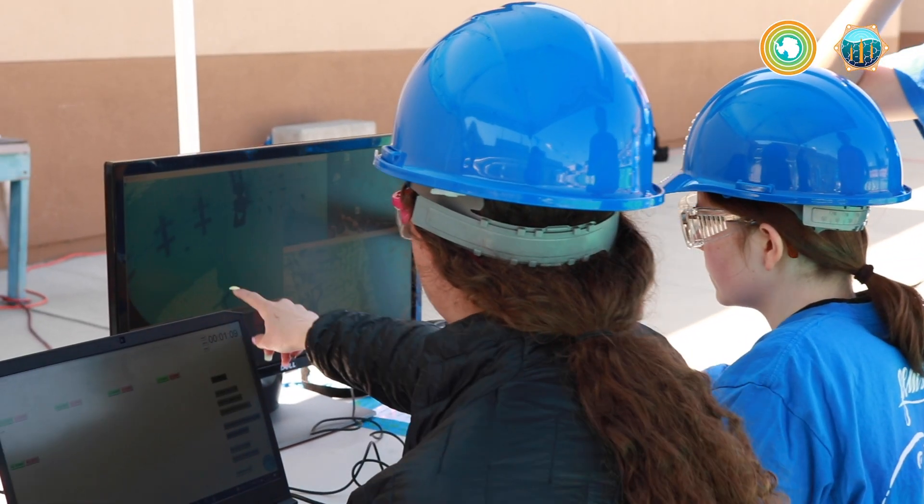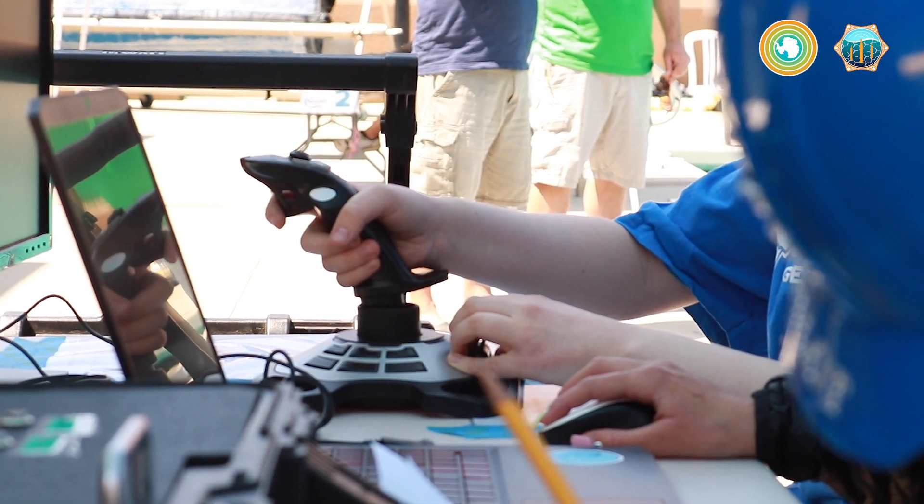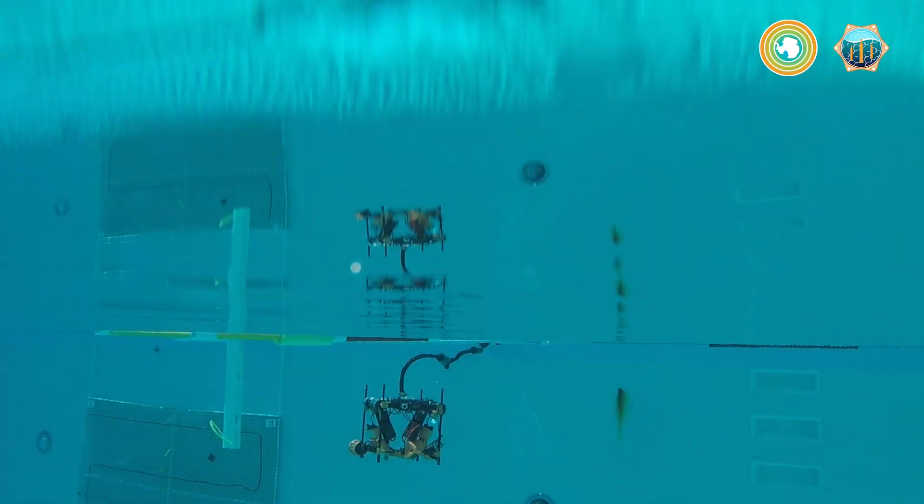Innovation, I think, is critical to ocean science and engineering because it is such a vast ecosystem. Most of it is unexplored, and we need people to help us learn how to best find out what's in the ocean.